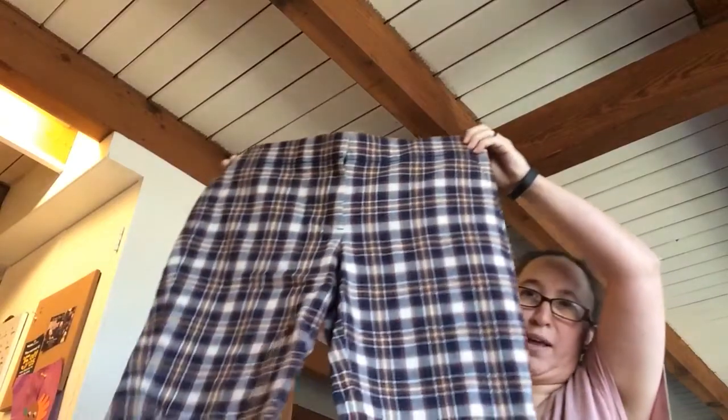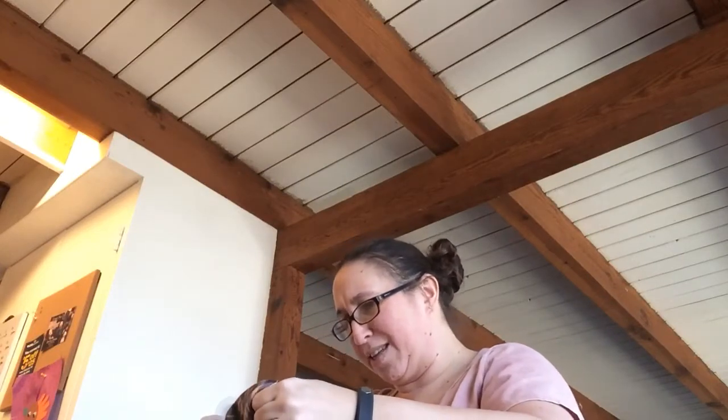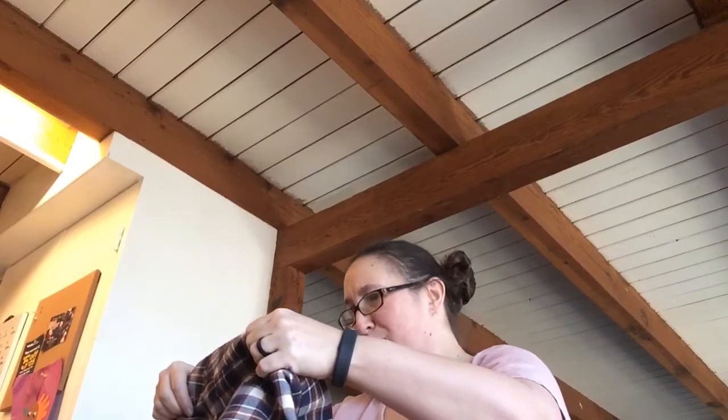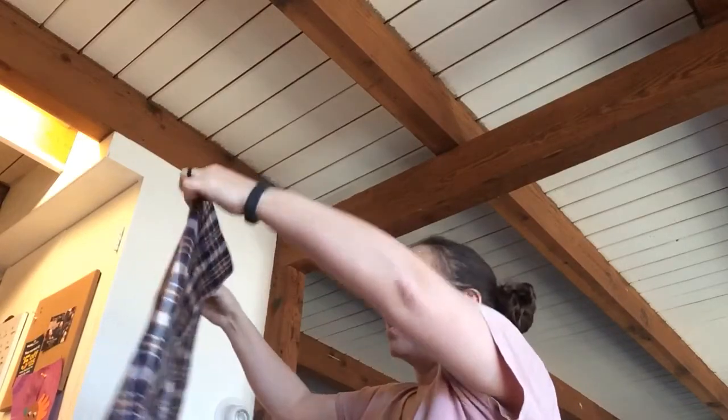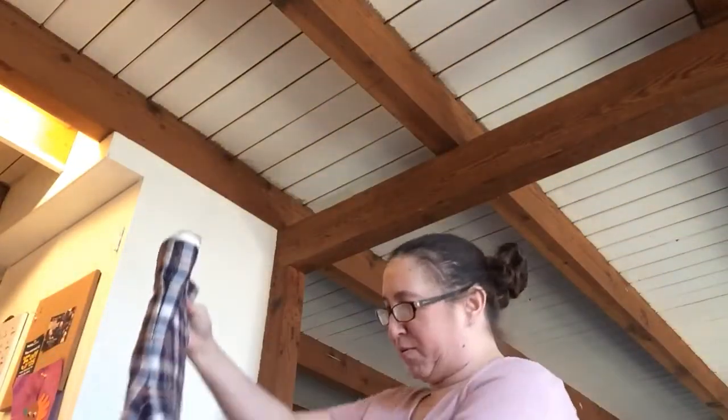Another pair of J.Crew shorts, and these ones are a Bermuda length. Here they are, and they are a size 8. They are the city fit shorts — 55% wool, 45% cotton. They're kind of a cranberry, navy, yellow, and cream color. Really cute for warm spring days.